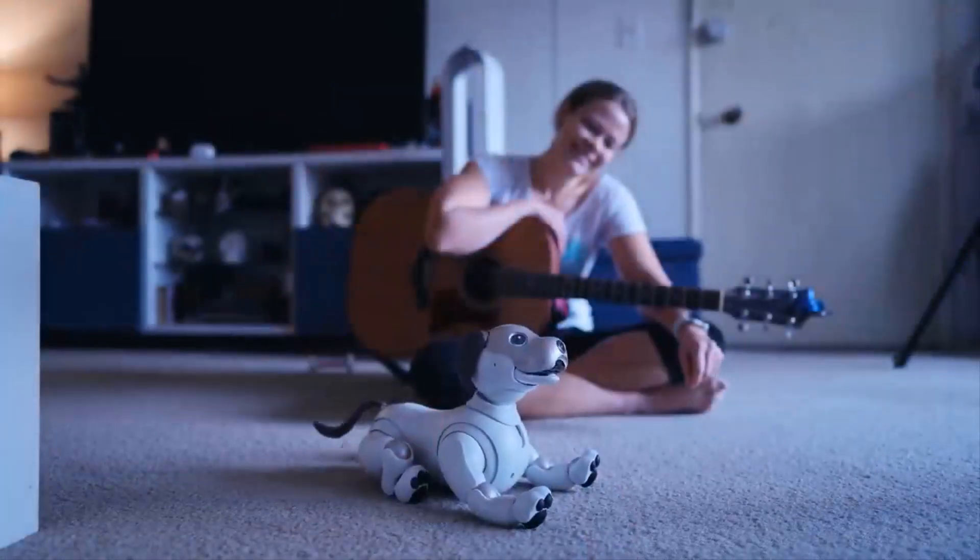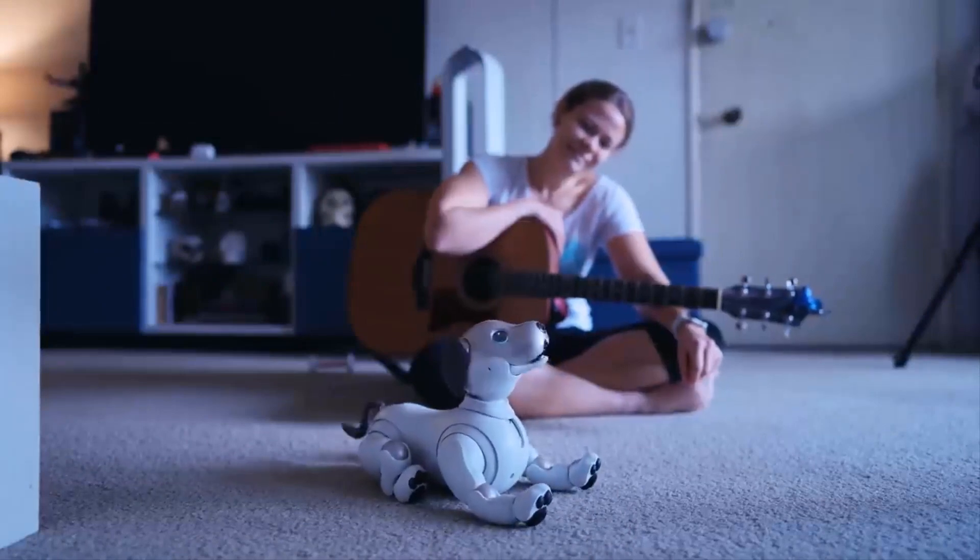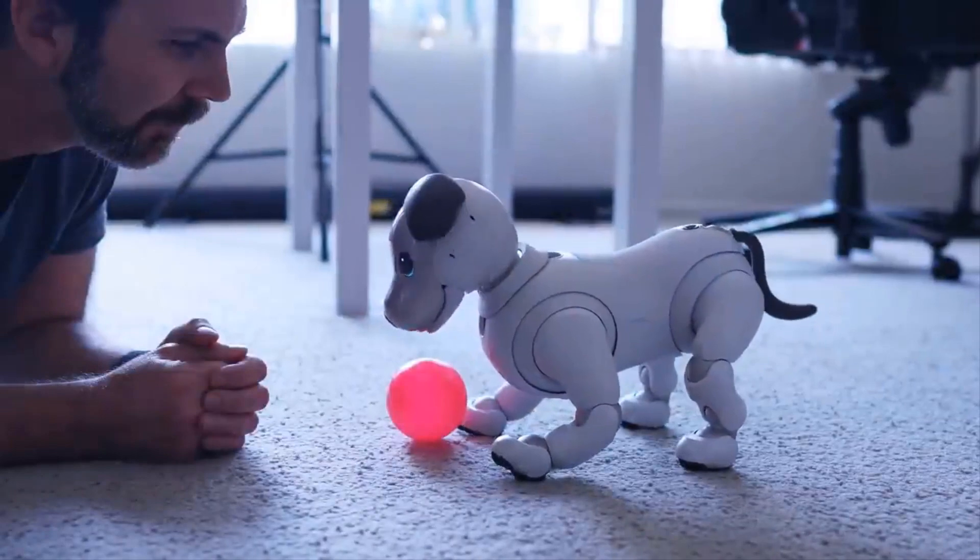There's a camera on its back to help it navigate to its charging pad, and its nose camera helps it find its Aibo toy and identify family members through facial recognition.